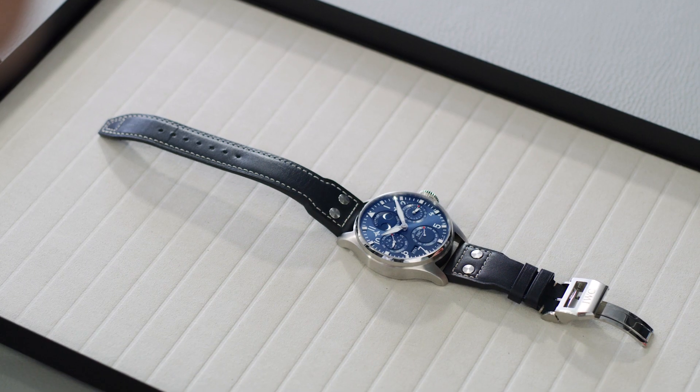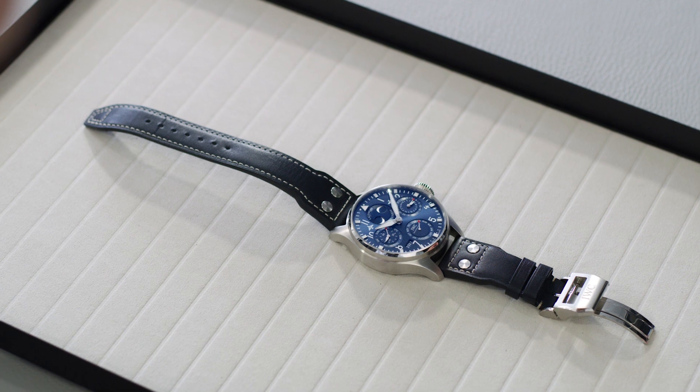Welcome to Adam C. Schaffhausen. Welcome to another episode of the 2021 Pilot's Watch Novelties.